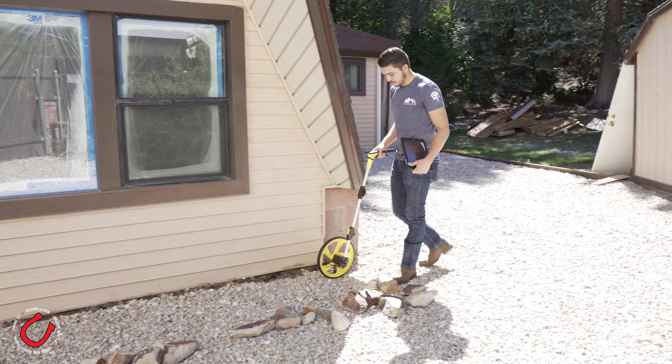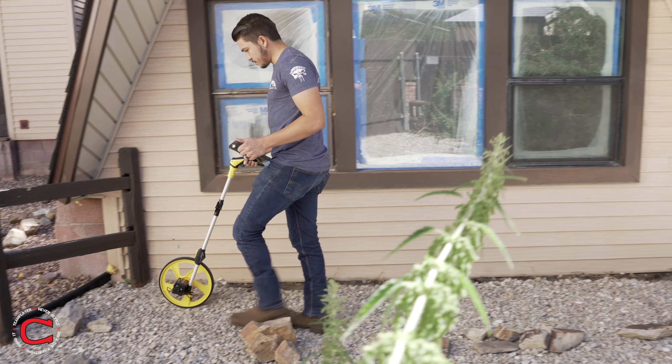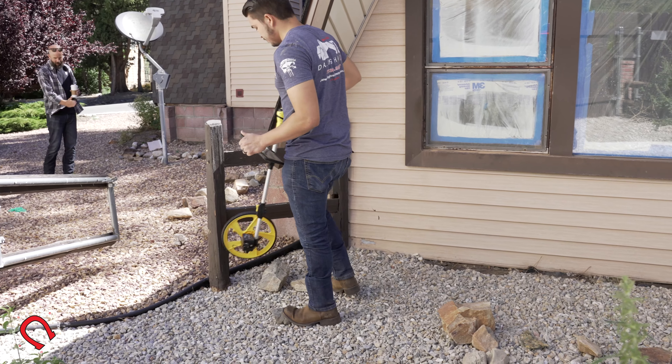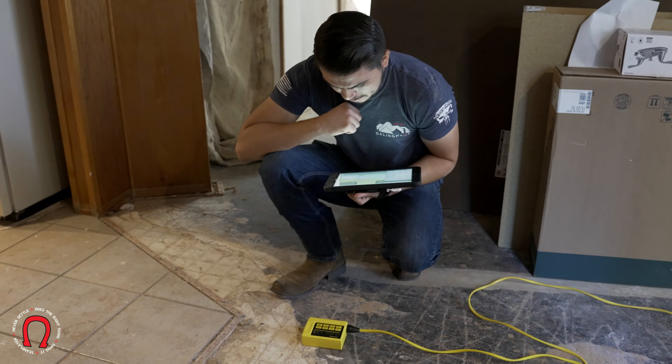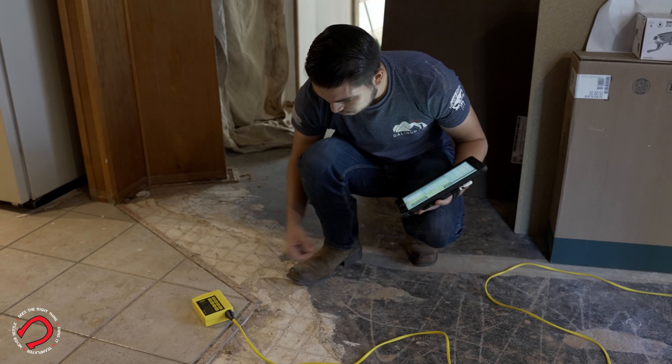A common inspection usually ranges somewhere between an hour to an hour and a half, depending on the size of your home. It may take a little bit longer if you have a larger home or different wings. But most common houses can get done with an inspection, floor elevations, and everything like that in about an hour and a half.